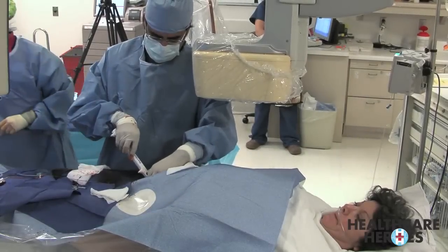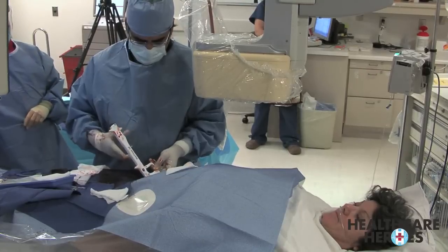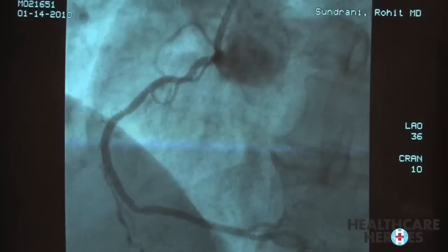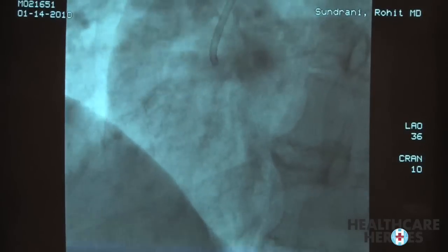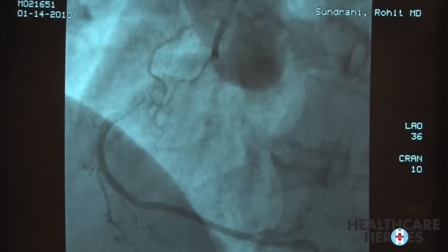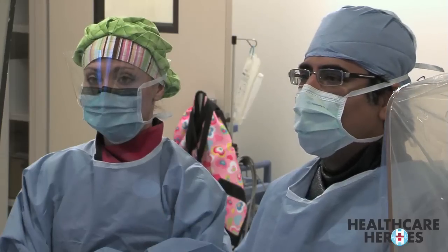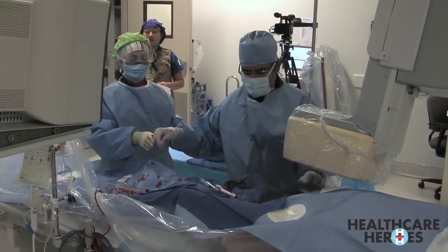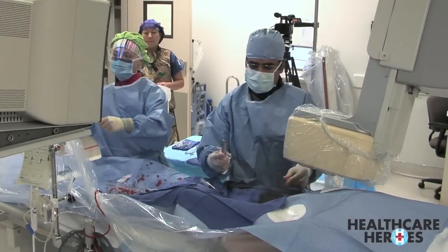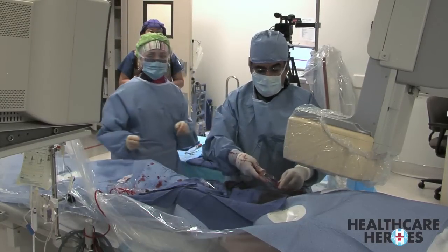Darlene will not need angioplasty. The nitroglycerin relaxed the artery enough to reveal it was just a spasm. The doctor explains: 'It was the spasm of the catheter making it look like a real narrowing. As soon as I gave her the medication to open the blood vessel up, it is looking a lot better. I got the catheter out and actually we are done. The news is much better for her than I had expected.'